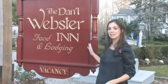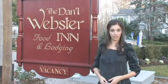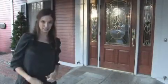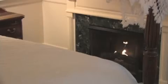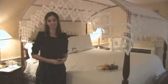Here we are at the Dana Webster Inn and Spa in historic Sandwich Village. Let's go and take a look inside. With 48 individually appointed guest rooms, this is truly an intimate and very special inn.